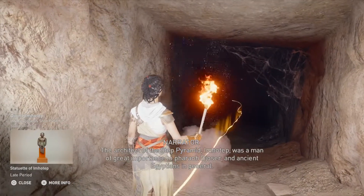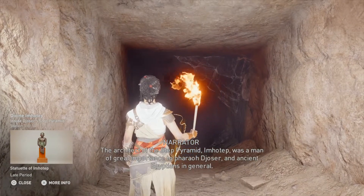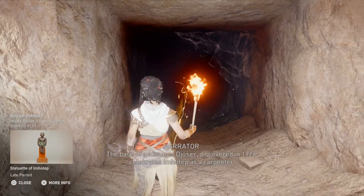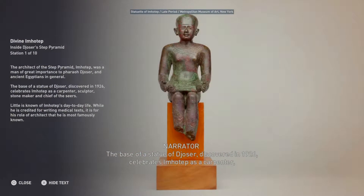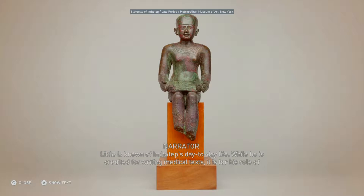The architect of the Step Pyramid, Imhotep, was a man of great importance to Pharaoh Djoser and ancient Egyptians in general. The base of a statue of Djoser, discovered in 1926, celebrates Imhotep as a carpenter, sculptor, stone maker, and chief of the seers. Little is known of Imhotep's day-to-day life. While he is credited for writing medical texts, it is for his role of architect that he is most famously known.